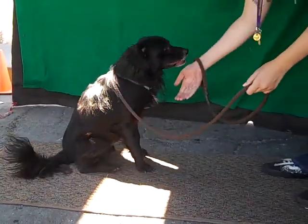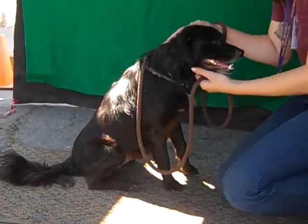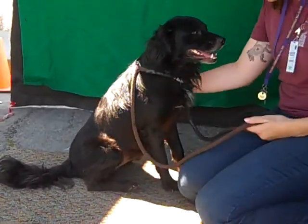Sit. Good boy. This amazing dog is Barney. He is absolutely awesome.